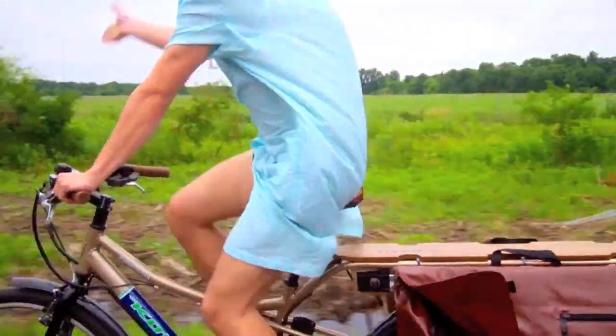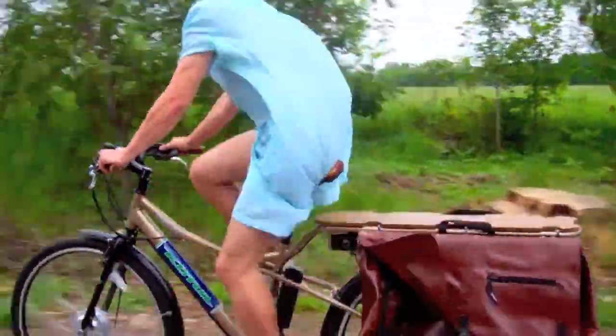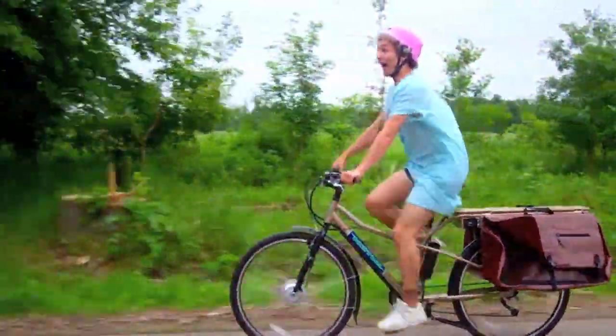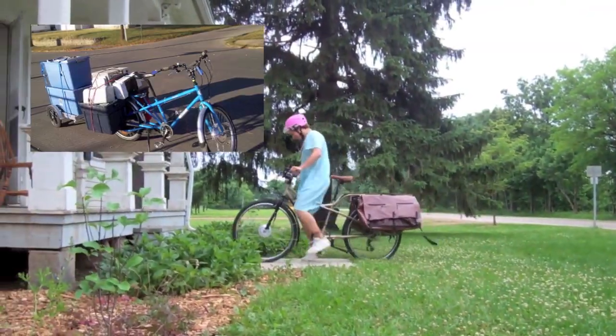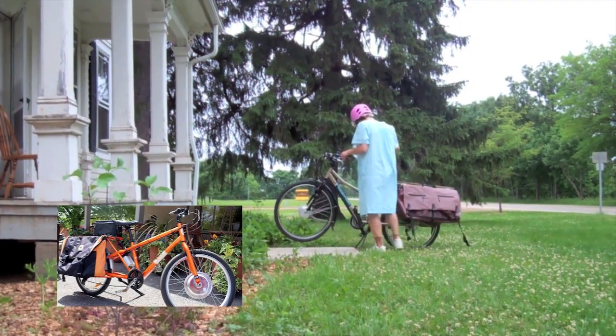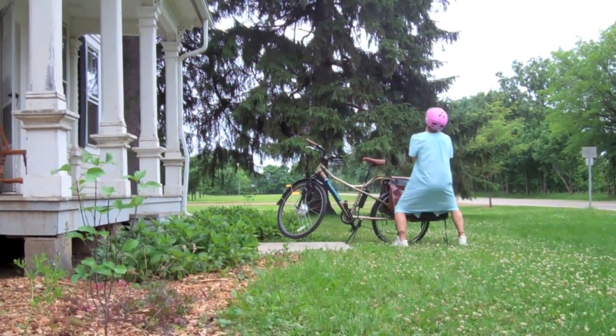It has a cargo capacity of 220 pounds and a range of 18 to 62 miles on a charge. Comparing the current cost of gasoline at $3.50 per gallon with the cost of one cargo bike charge at around 3 to 5 cents per charge, the '93 Chevrolet S10 used in the video gets about 19 miles per gallon, and the Kona Cargo Bike would have roughly 3,500 miles per gallon in equivalence to the current cost of gas.